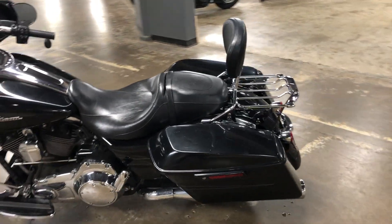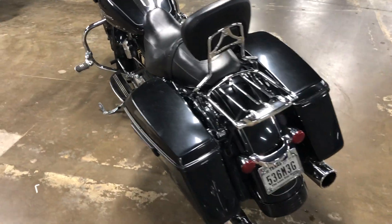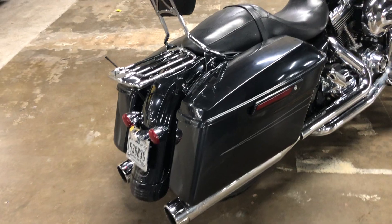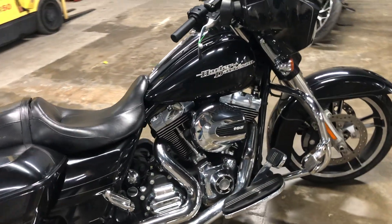I gotta say, I don't see any signs of neglect or abuse — it looks like it was well maintained. Our guys are going to get this bike up on a lift, go through it, evaluate it, and see what needs to be done, what needs to be replaced and modified.